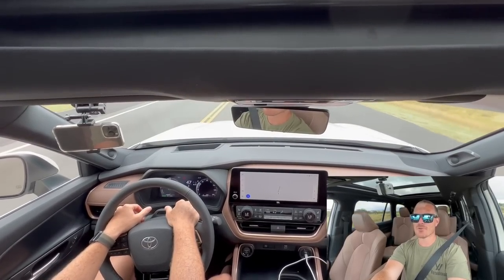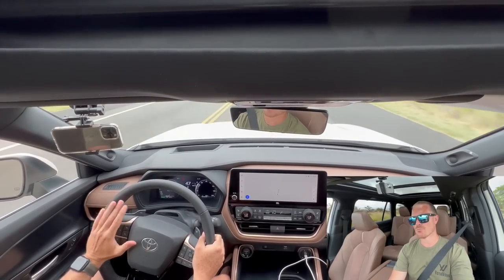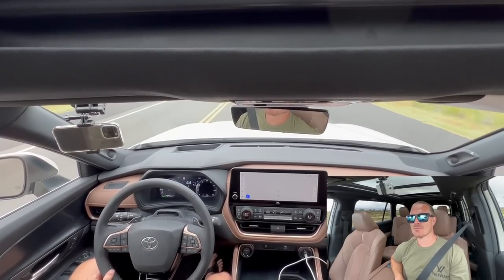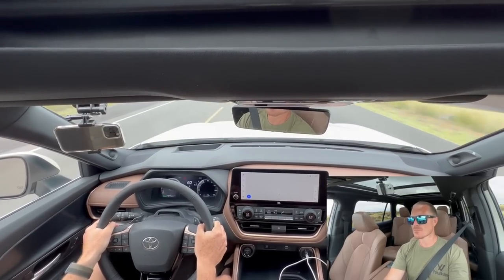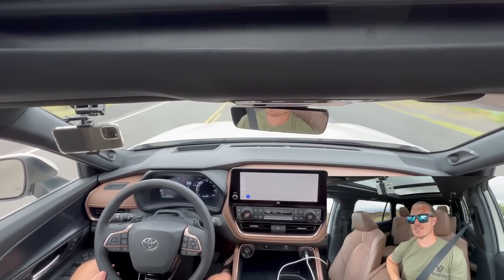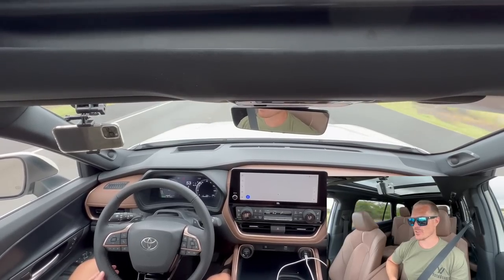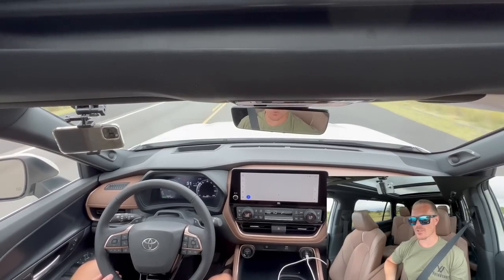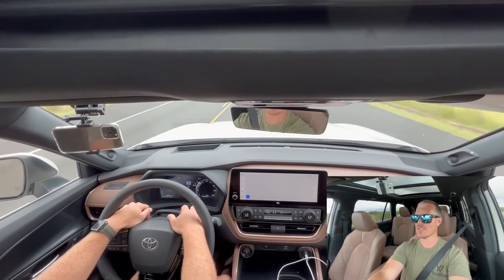The Grand Highlander handles really well through winding turns for being such a big car — you don't feel like you're in a large vehicle at all. It drives very well, and as with the XLE, it's not supposed to be a driver's car — it's a family car. The cool thing is you can tow 5,000 pounds with this thing. If you don't need the Sequoia but still want serious torque, this is what the Hybrid Max is for.